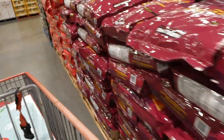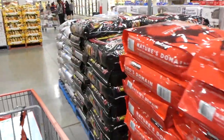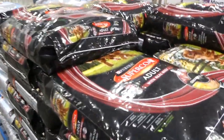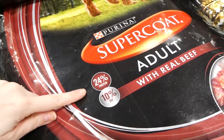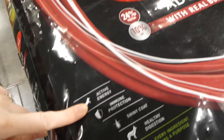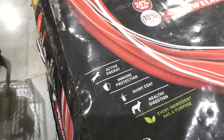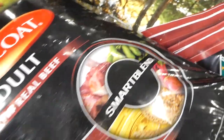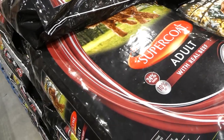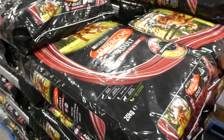Also in the pet aisle: Purina Supercoat Adults with Real Beef dog food — 24% protein, 10% fat. It's for active energy, immune protection, shiny coat, and healthy digestion. Every ingredient has a purpose — it's a smart blend. This 20 kilo bag is $5 off down to $46.50.